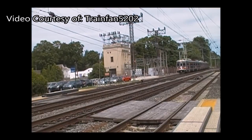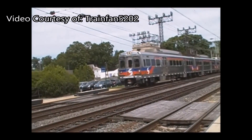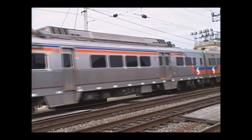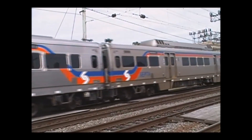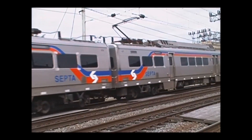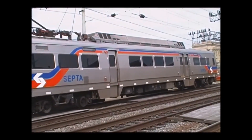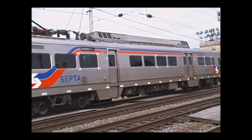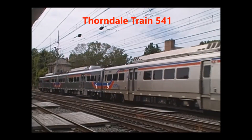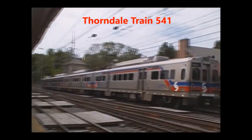The Silverliner 5s have three doors on each side, one each a quarter length from each end of the cars, for boarding and aligning at stations with either high or low level platforms, as well as an additional door adjacent to one of the quarter point doors used at the high level platforms, usually for faster arrivals and departures at the major center city stations such as University City, 30th Street, Suburban, Jefferson, and Temple. They also feature wider aisles and seats, and dedicated areas for wheelchairs and power scooters.